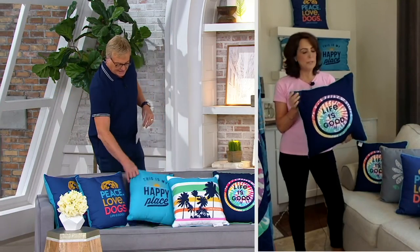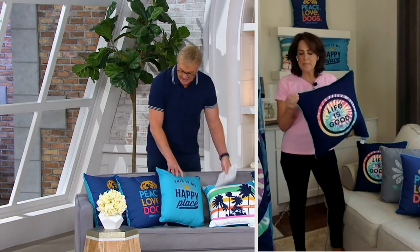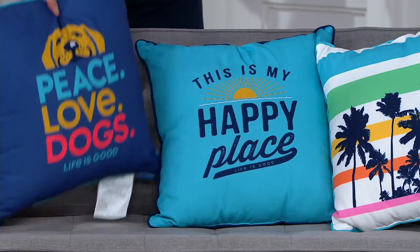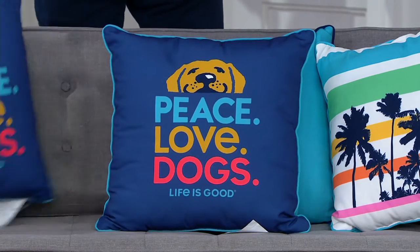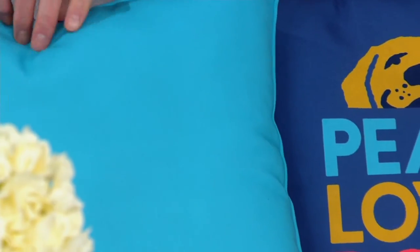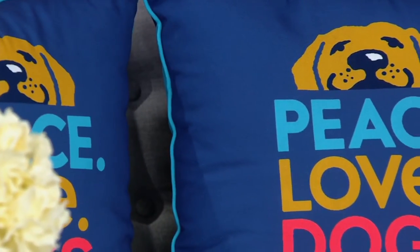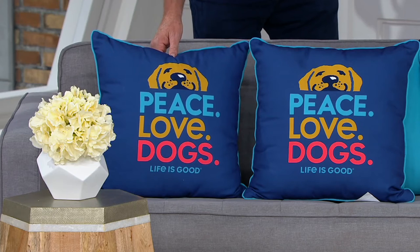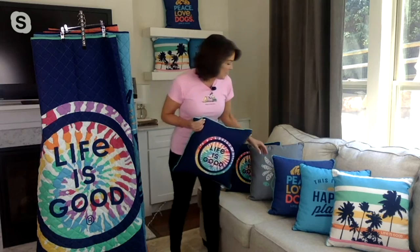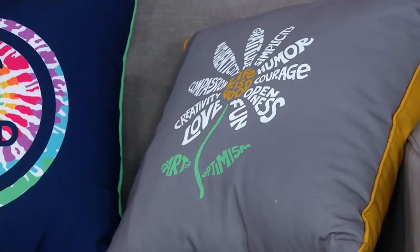Absolutely. This has a beautiful piping detail along the outside. These are very generous in size — they're 18 by 18. It's solid on one side and then you have our optimistic message on the other side. I love this tie-dye — it's kind of like a nod back to the 70s. And these are the three words that we landed on: Life is Good. And then we have our Jakesy QVC which has those 10 superpowers that we're known for and that we inspire to practice every day.